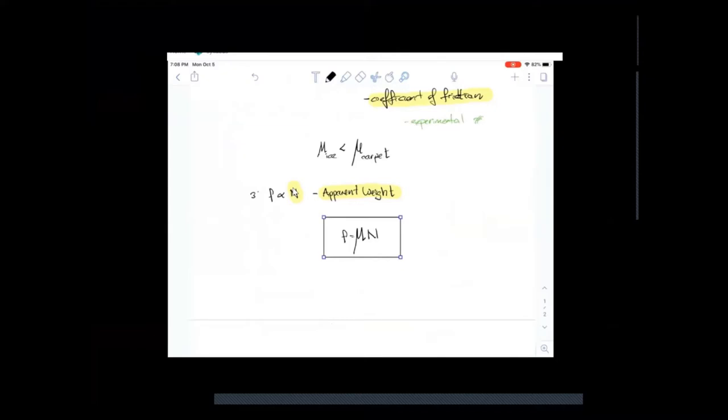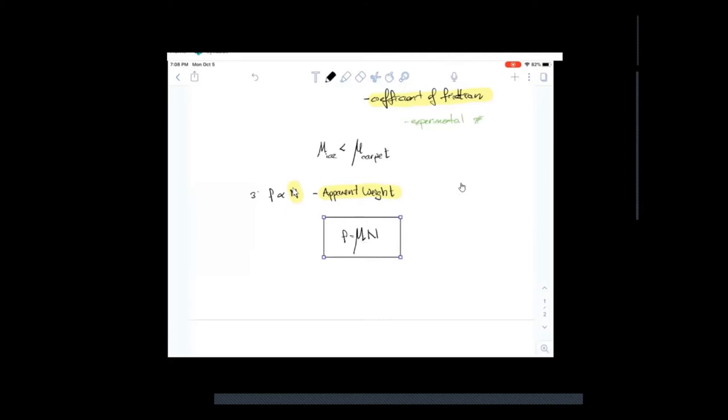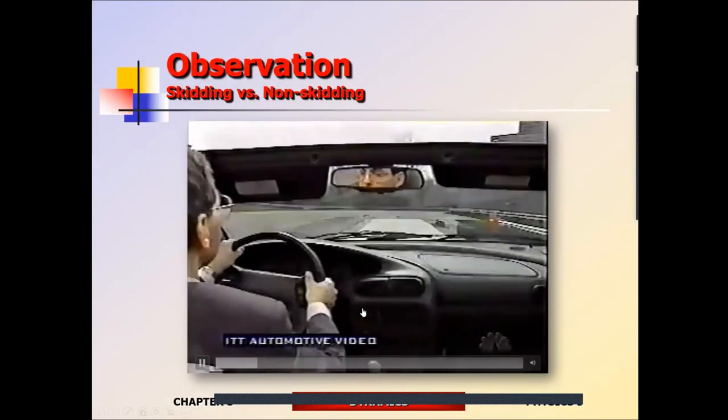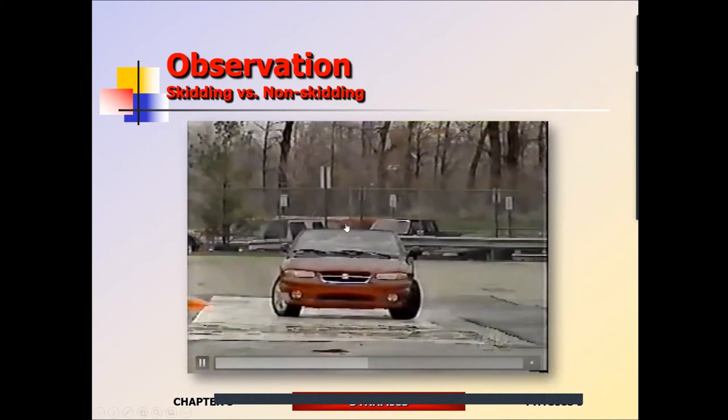So traction is the main cause of friction, along with the normal force N, which represents how strongly these surfaces are pressed up against each other. The stronger they're pressed against each other, the greater the friction. If there's absolutely no traction, there's no friction. If the surfaces aren't touching, there's no friction. And if it's a 100% slippery surface, there's no traction and therefore no friction at all.